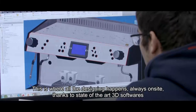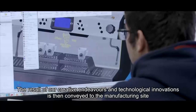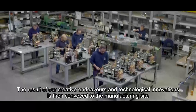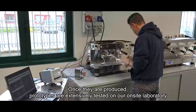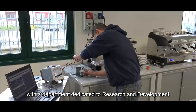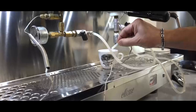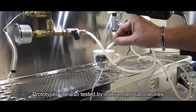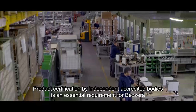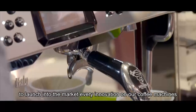This is where all the designing happens, always on-site, thanks to state-of-the-art 3D software. The result of our creative endeavors and technological innovations is then conveyed to the manufacturing site. Once produced, prototypes are extensively tested in our on-site laboratory, with a department dedicated to research and development equipped with 3D printers and data recorders. Prototypes are also tested by independent laboratories. Product certification by independent accredited bodies is an essential requirement for Bezzera to launch every innovation in our coffee machines.